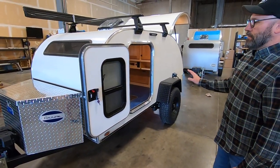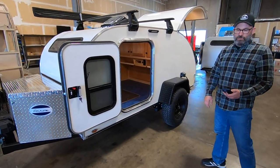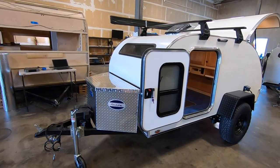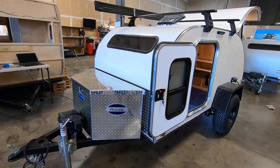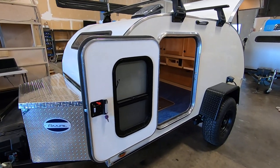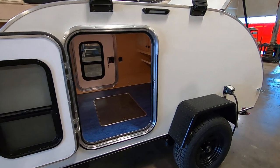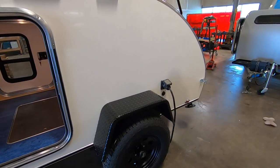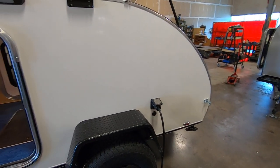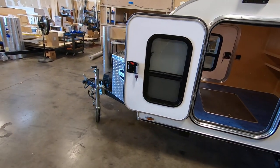This trailer has our Happy Camper package on it. Our Happy Camper package includes a stove, a cooler drawer, an extended side table, a side-mounted propane tank, an interior table, the solar plug for a portable solar panel, the flip-down tongue jack on the front of the trailer with the wheel, and this Rhino Rack roof rack.